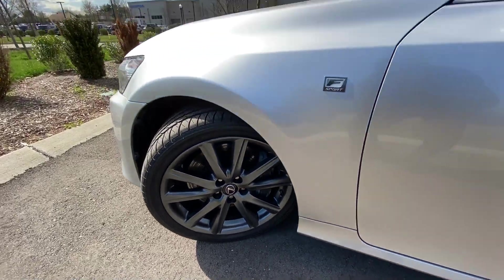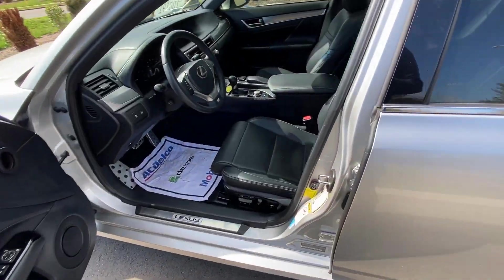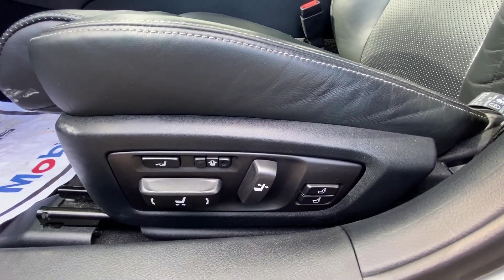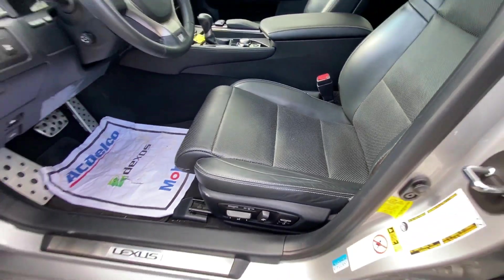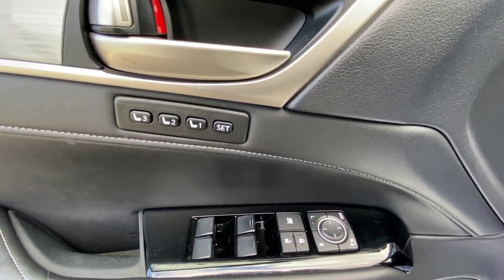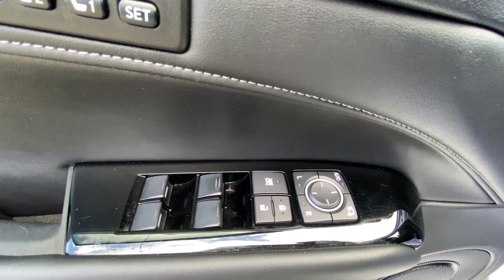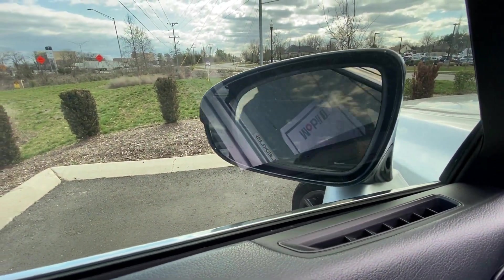And there are your 19 inch wheels. There's your driver's seat with quite a few different options for making the right setting for you — three different options to set your seat. You've also got power door locks, power windows, power mirrors, along with folding mirrors.